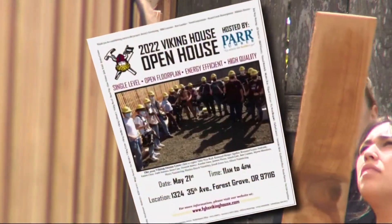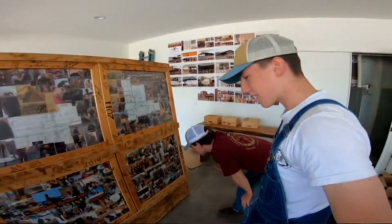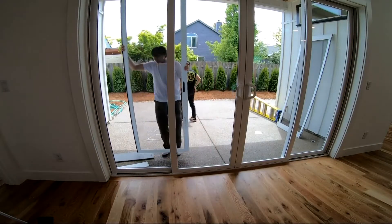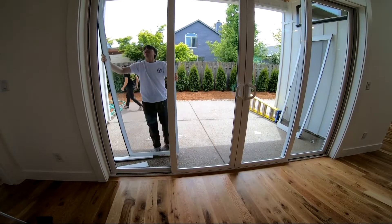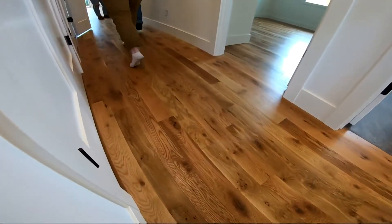Because of the pandemic, the Viking House project is holding its open house for the first time in two years. I had over 50 former students come out, and it was just great to see them and hear what they're up to. The Viking House program is financially self-sustaining.